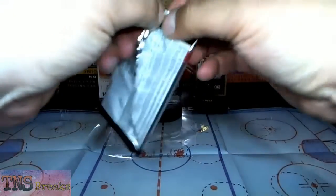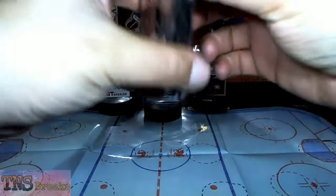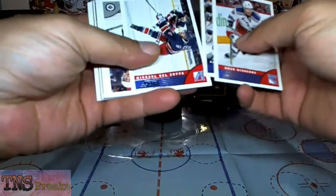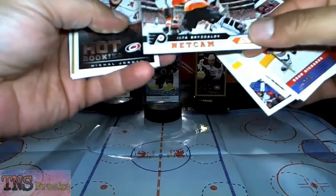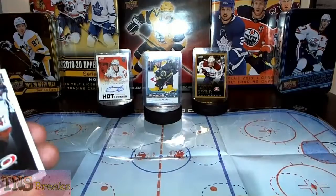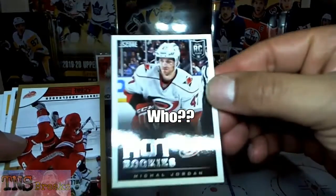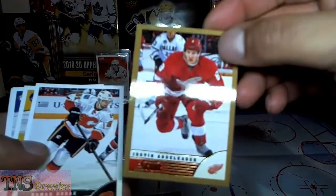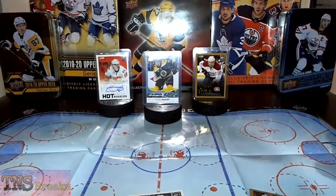There should be an auto in this box — who it's going to be remains to be seen. I'm not going to go through naming everybody, so we'll just go through all the base cards until we find the insert, whatever it turns out to be. We've got Ilya Bryzgalov, net cams — yeah, that's pretty lame. And here's hot rookies: Michael Jordan — Michael B. Jordan. The rookie crop is bad this year. Then there's Dustin Byfuglien, and a gold parallel.